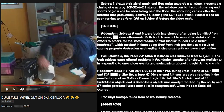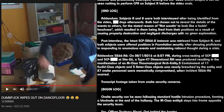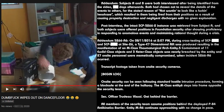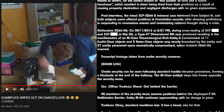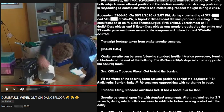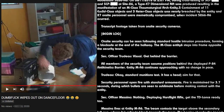Subject A: "Oh hell, I regret touching this. I'm gonna puke in a minute." Both subjects continue to scour the room until 108 seconds have passed, at which point Subject A collapses due to SCP-5266 effects. Subject B: "Mitch! Hey Mitch!" Subject A: "I think my heart's going..." Subject B draws their pistol again and fires twice towards a window, presumably at a nearby SCP-5266-2 instance. The window shatters and the vocalizing ceases, ending the SCP-5266 event. Subject B can be seen rushing to perform CPR on Subject A before the video ends.